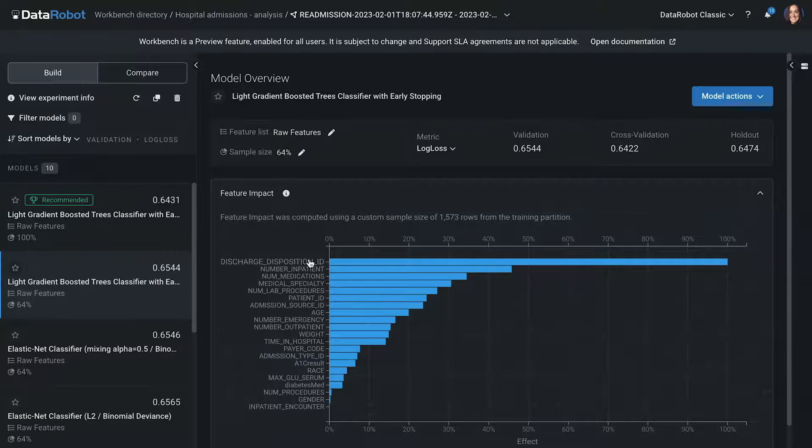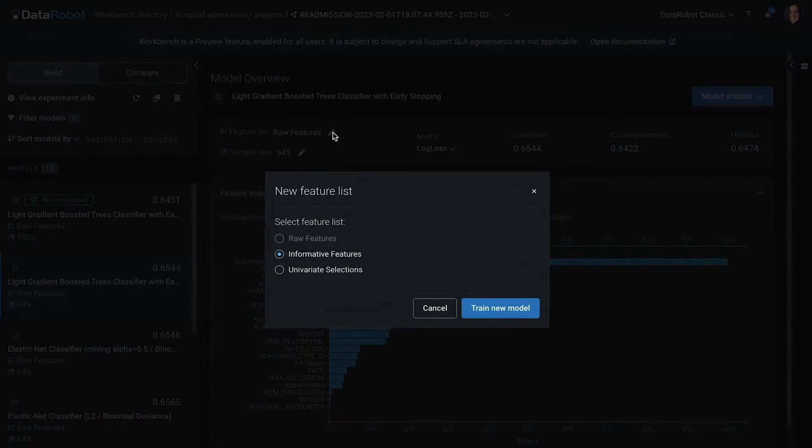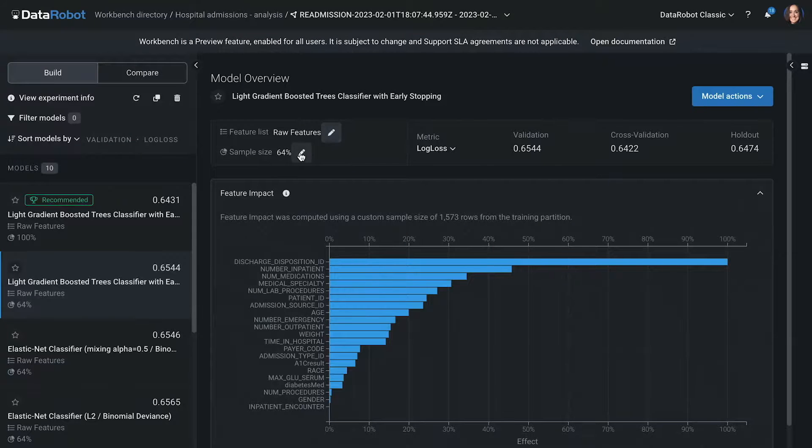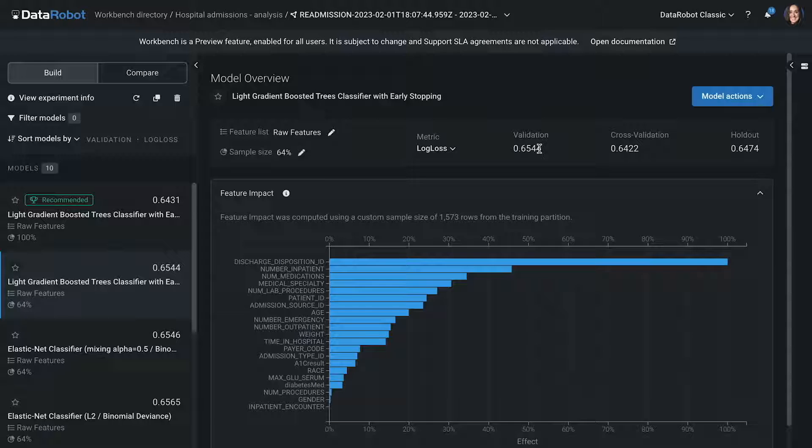This insight, for example, shows us that the number of inpatient visits and the number of medications are most contributing to predictions for these patients. I might actually consider retraining a model just on those top features. What we also love is how easy it is to iterate — you can do that retraining right from here, or you can retrain on a different sample size, even go back, prep data differently, add more data, and run another experiment.